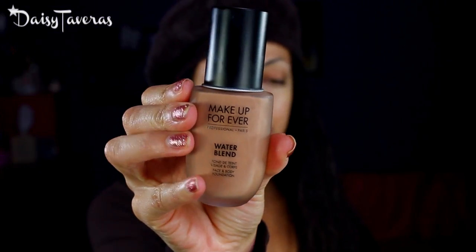What I'm gonna do is apply it on half of the face with a beauty blender and a kabuki brush, to see the type of finish each leaves. This is what the foundation looks like, and I got the color White 415. Wowzer!